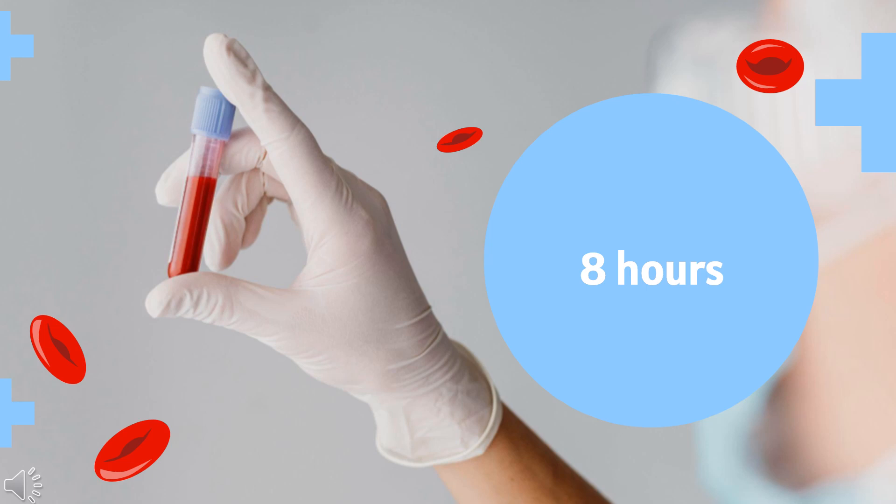Ticagrelor has a plasma half-life of approximately 8 hours, while the active metabolite has a plasma half-life of approximately 12 hours.